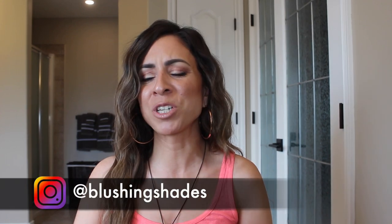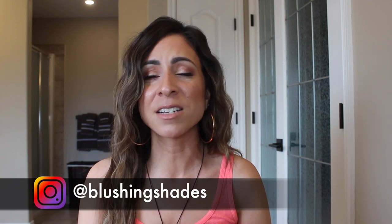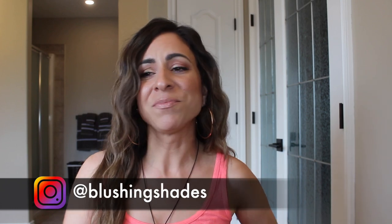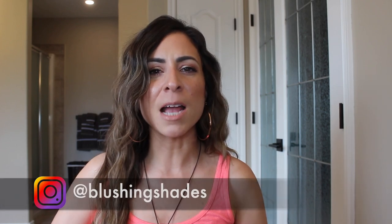Hey guys, welcome back to my channel! Today I'm sitting down to talk about some of my favorite beauty products that I've been reaching for since the last time you guys saw me, almost a year ago. A lot has changed, but I've been reaching for the same products for the last six to eight months, mainly because I know what I like now. As I'm getting older, I'm sticking to the products that work for me and not really trying new products that are constantly coming out — I can't keep up, and it's too expensive.